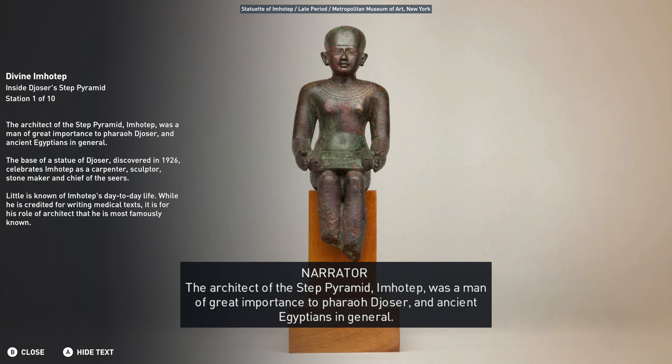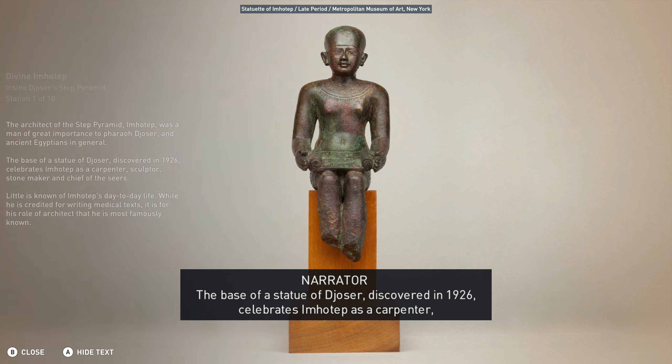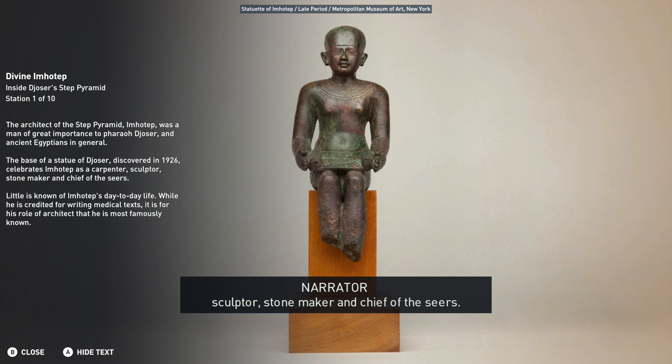The architect of the Step Pyramid, Imhotep, was a man of great importance to Pharaoh Jozer and ancient Egyptians in general. The base of a statue of Jozer discovered in 1926 celebrates Imhotep as a carpenter, sculptor, stone maker, and chief of the seers.